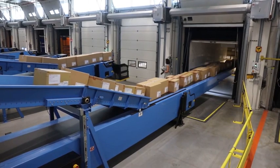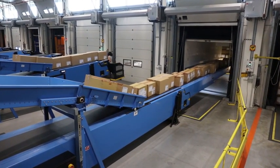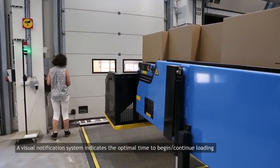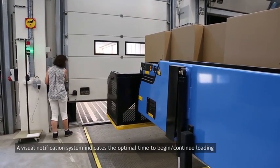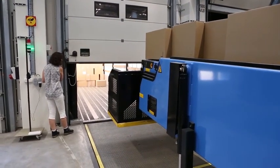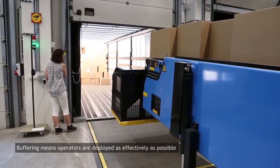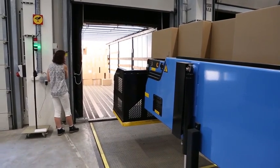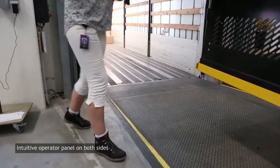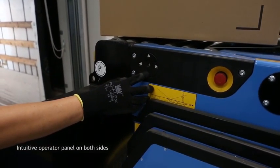Parcels destined for specific areas are sorted and rolled down to the telescopic conveyor until it is fully loaded. A light notifies the operator of the optimal time to begin loading. Buffering in this way means that employees are deployed as effectively as possible. Operation is intuitive with smartpads and operator panels on both sides of the conveyor.